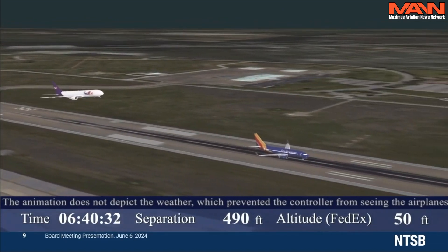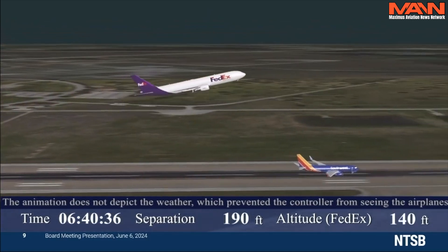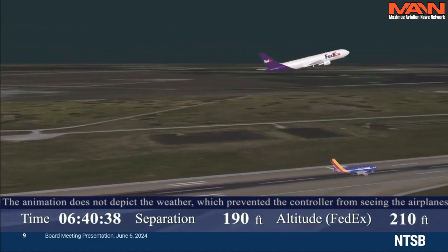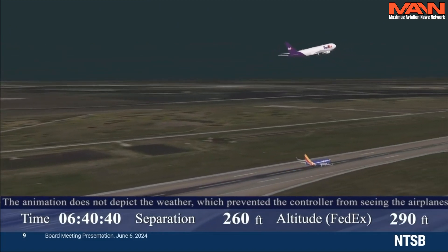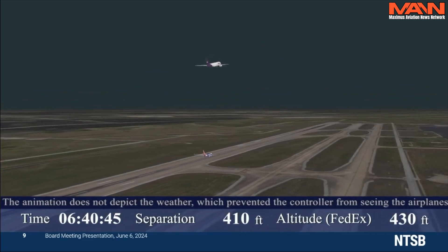At 6:40:34, the FedEx crew reported they were going around. At that time, FedEx 1432 was already beginning to climb. The animation will be played again with the air traffic control audio and its transcript.